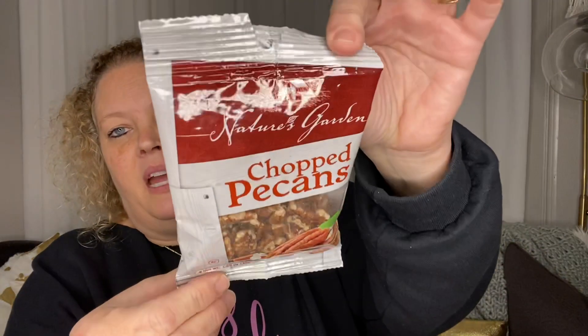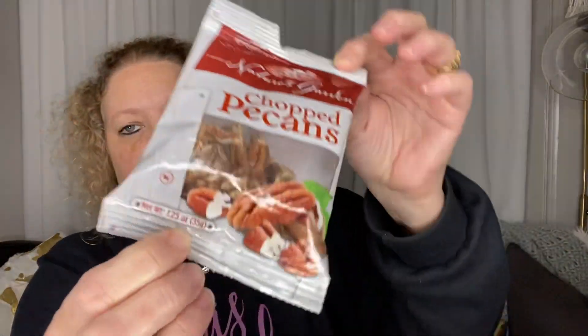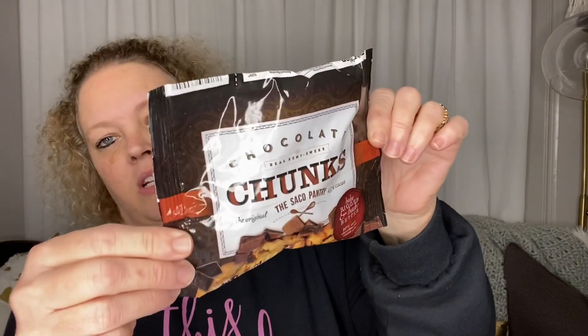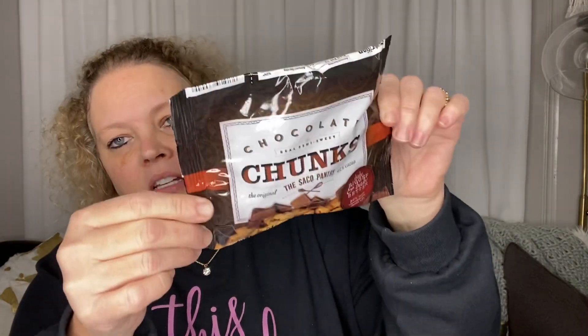I also picked up a few add-ins to go with those brownies. I got a 1.25 ounce bag of chopped pecans, and I picked up some chocolate chunks to go in there as well. Those are going to be very delicious.